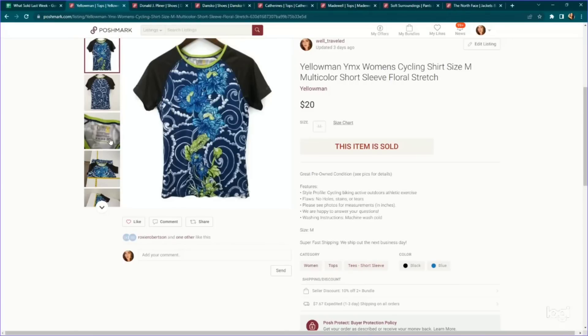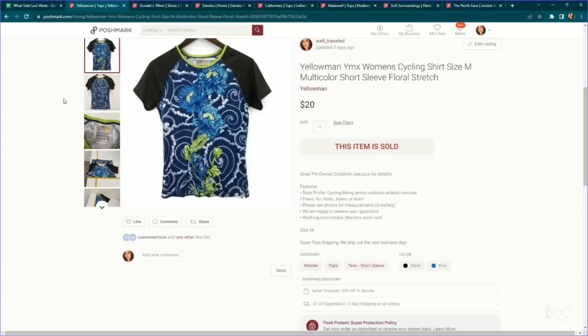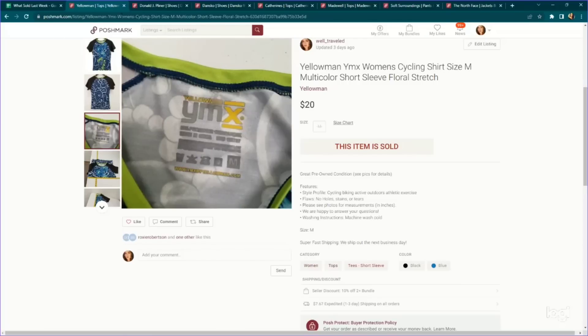Here's a brand to keep your eye out for — Yellowman, or sometimes just YMX. It's a cycling brand, easy to spot because they usually have really unique prints and multicolor designs. This one we got for $3.75 and it sold for $20. Long-sleeve versions sell for anywhere between $25 and $30. Worth picking up when you spot them.